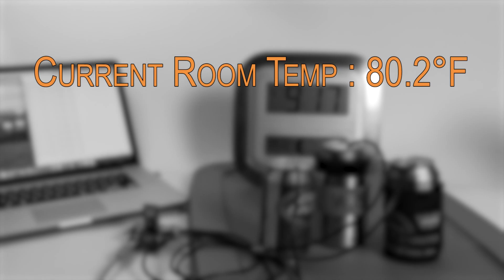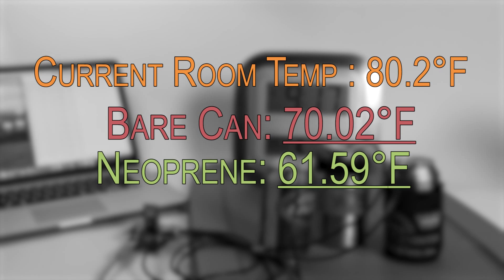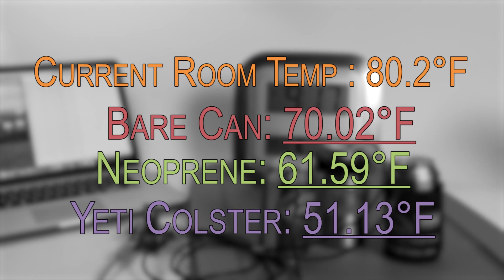Okay, it's been about an hour — let's take a look at the current results. The temperature here in my office is 80.2 degrees — wow, that stayed pretty stable. The temperature in the bare can, our control, is 70.02 degrees — that's about a 30-degree difference from the starting point. The temperature in the neoprene can is 61.59 degrees — that's about a 20-degree difference from our starting point.